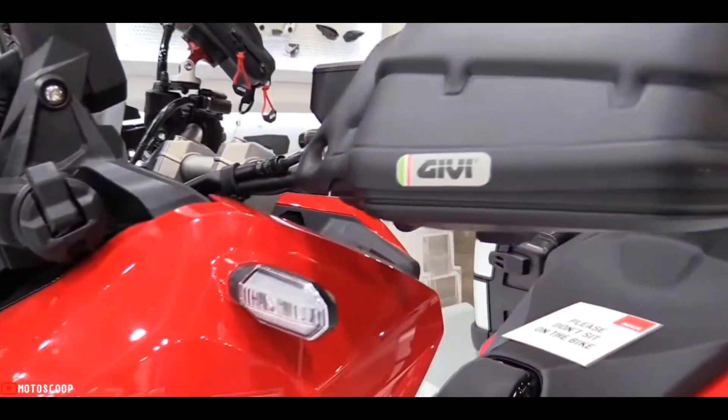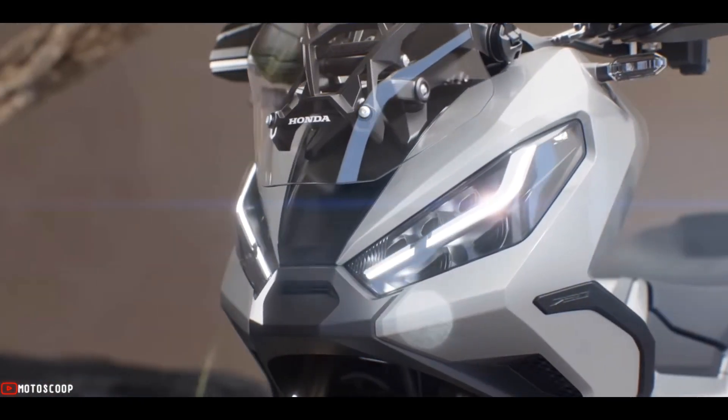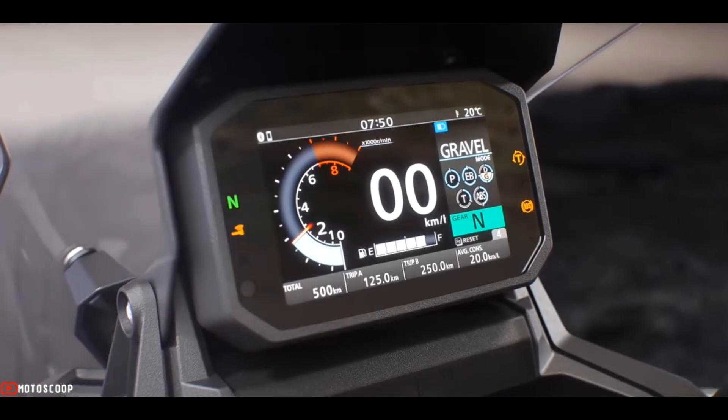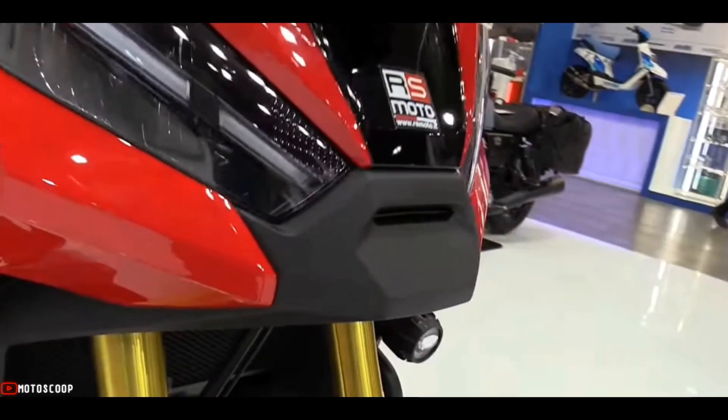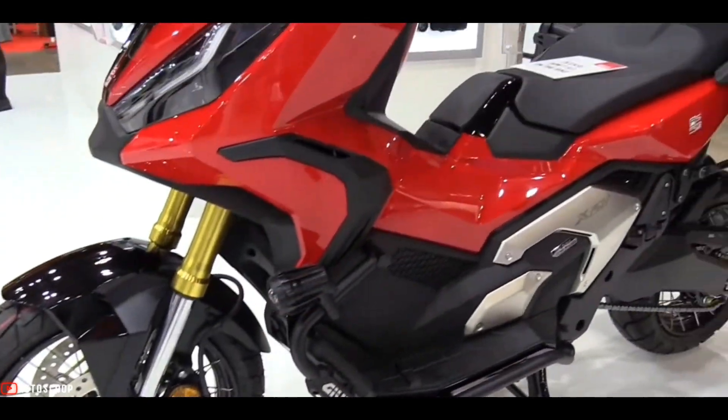New color schemes notwithstanding, the bike retains its impressive arsenal of equipment. For starters, the bike sports dual LED headlights complete with daytime running lights. There's also the same digital instrument panel as well as a five-step adjustable windscreen that can easily be adjusted on the ride.